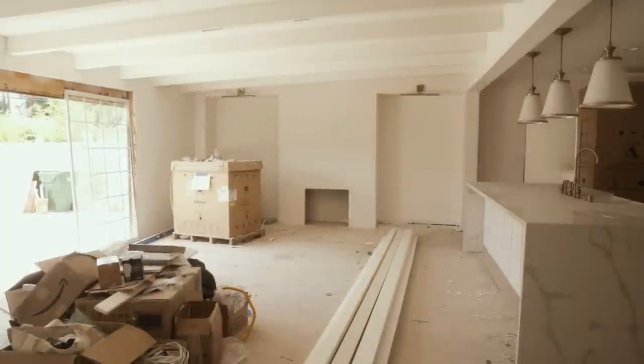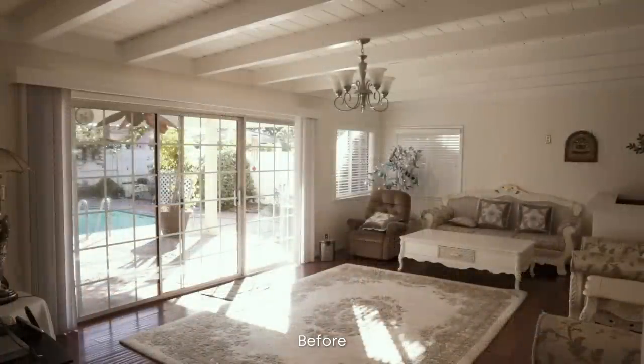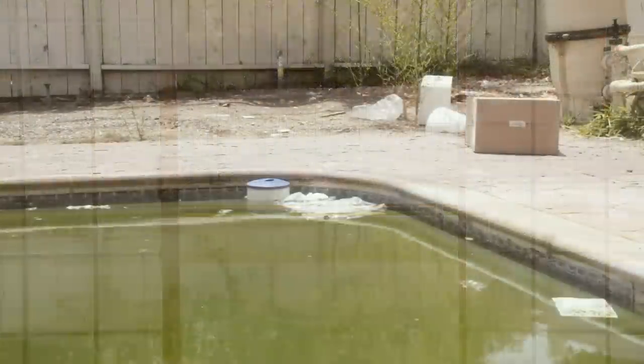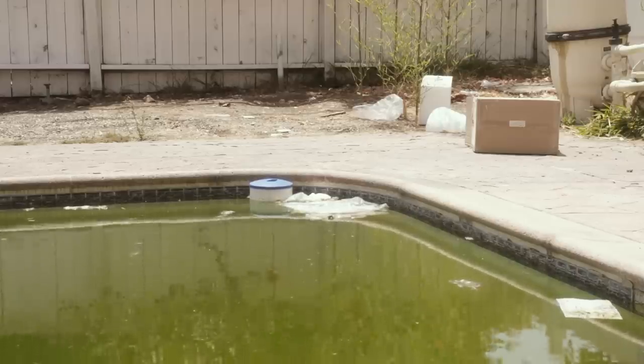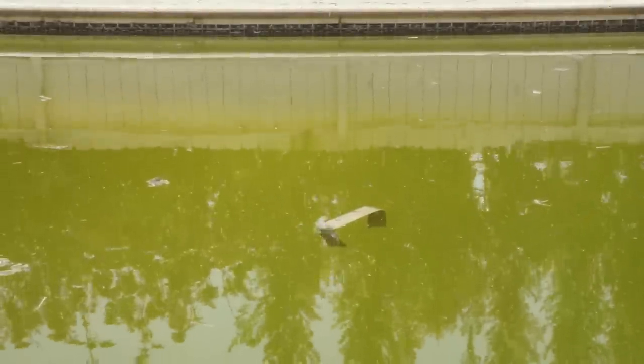Here we have the living room right next to the kitchen. This was the room that won us over when we first saw the house — it had so much potential and it's been such a joy watching our vision come to life. We sealed the window next to the sliding door to create space for shelving later on, next to the fireplace. The back door is going to be replaced with aluminum bifolds to turn this into an indoor-outdoor space in the summer. The pool electricals gave us a huge headache, so we'll budget to clean it up as soon as we can.